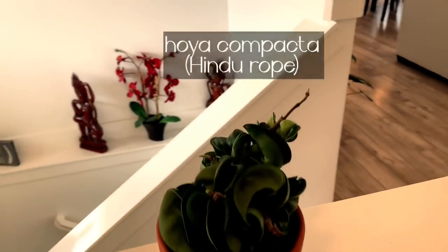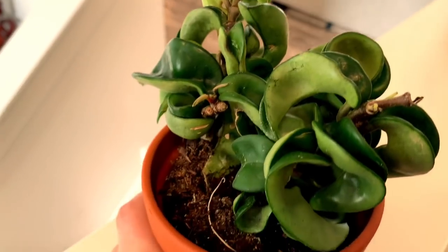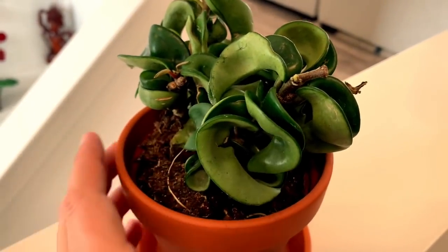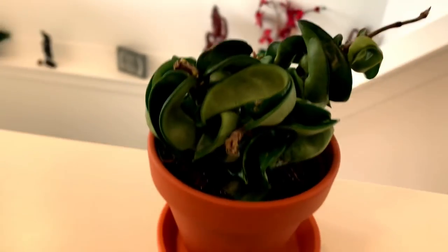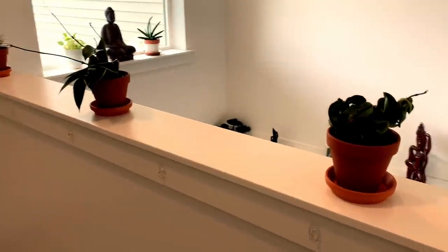This one here is a hoya compacta, also known as Hindu rope. I've wanted this one for so long. Look how funky and cool it is — I just love the little curly leaves. It's just a fun, funky plant. So those are my three most recent plants from the Hoya collection by Bloomscape, and I'm super happy with them.